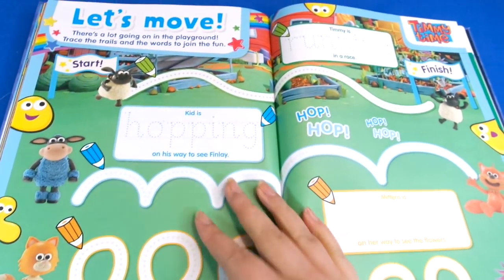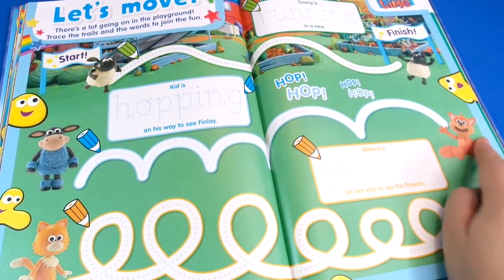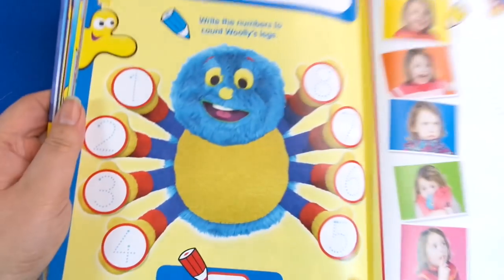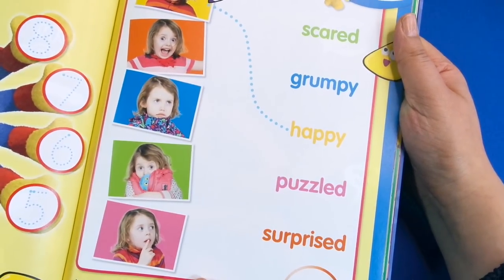Next we've got Timmy Time — this is cool, we've got some tracing to do here; there are different ways that Timmy might hop. Then we've got Woolly and Tig, and this time we're doing some counting and some tracing. We can also match up our emotions of how we feel — that's a nice one.